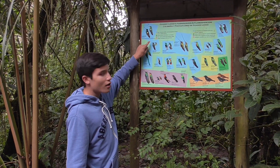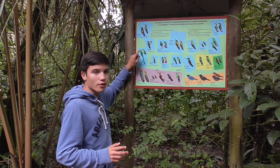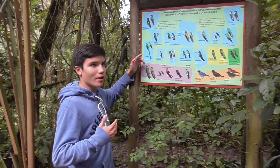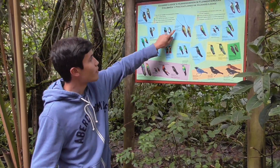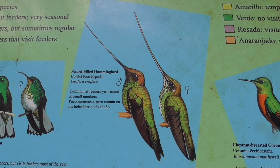Right here we have a chart of the different species of hummingbirds that we can find around the feeders. Today, we're going to try to see how many species we can find, but we're actually looking for one in particular, which would be right here — the sword-billed hummingbird. I'm hoping I can show you guys, because this is a very unique bird.